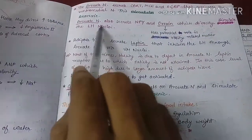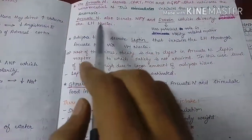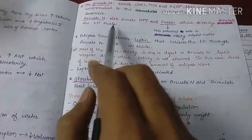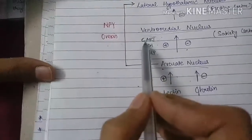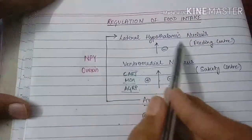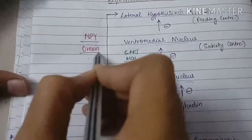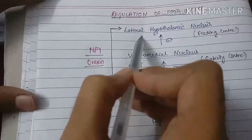The arcuate nucleus also secretes neuropeptide Y and orexin, which directly stimulate the lateral hypothalamic nucleus. As the lateral hypothalamic nucleus is stimulated, the person or animal has a desire to eat. So the arcuate nucleus secretes CART, MCH, and AGRP that stimulate the ventromedial nucleus, which ultimately inhibits the lateral hypothalamic nucleus, while neuropeptide Y and orexin directly stimulate the lateral hypothalamic nucleus and are hence orexigenic.